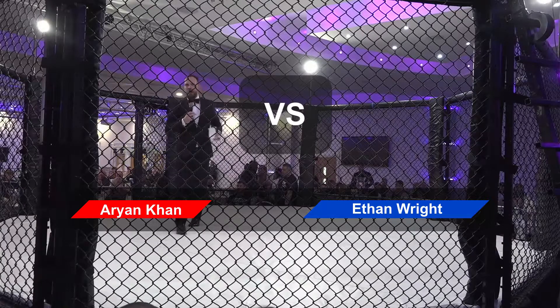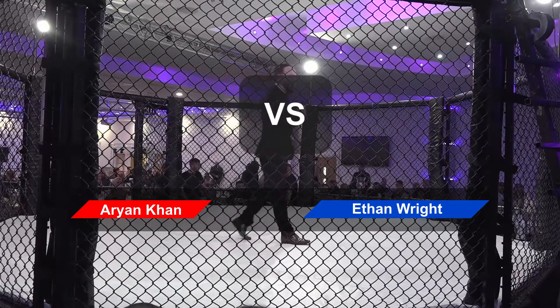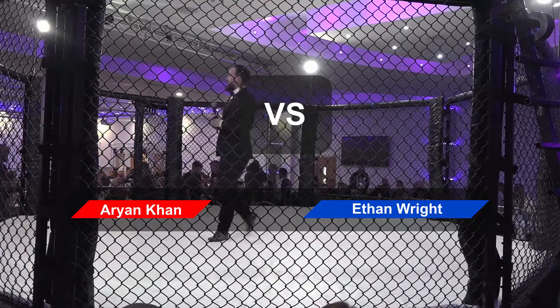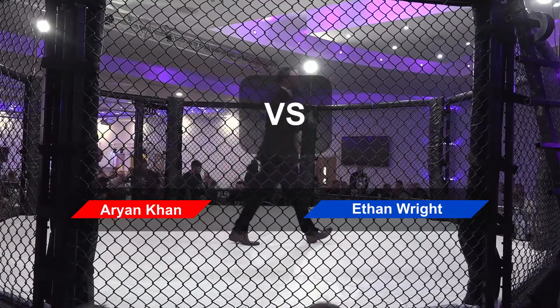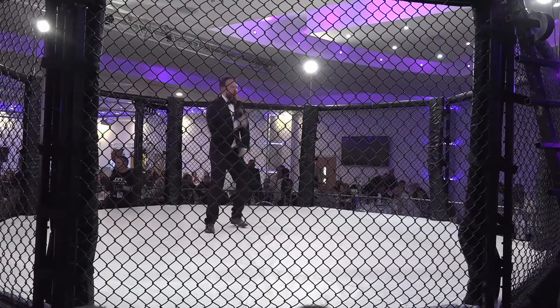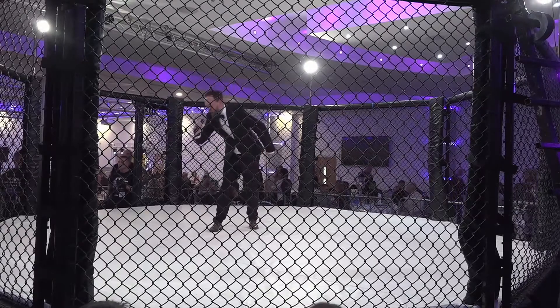Ladies and gentlemen, are you ready for your first moment of the night? Gentlemen, it is your first moment of the night. I said, are you hungry?